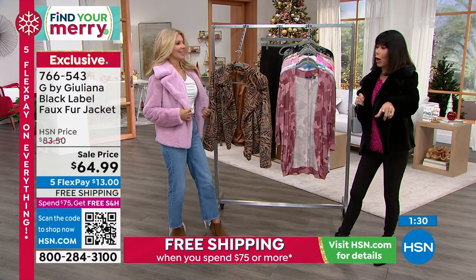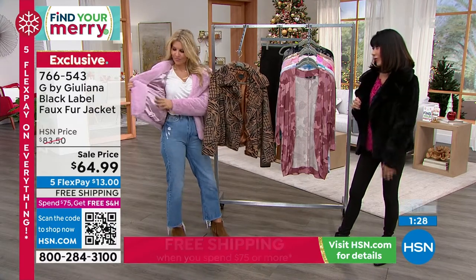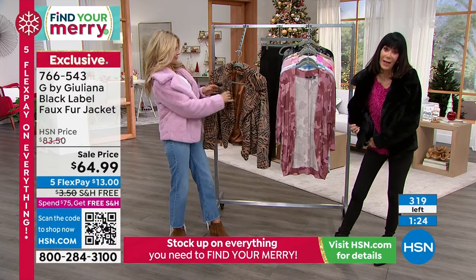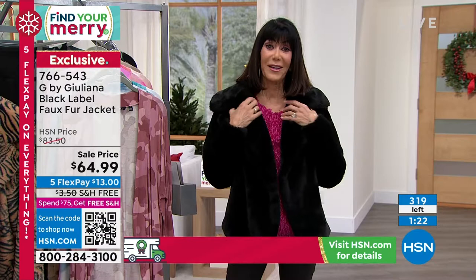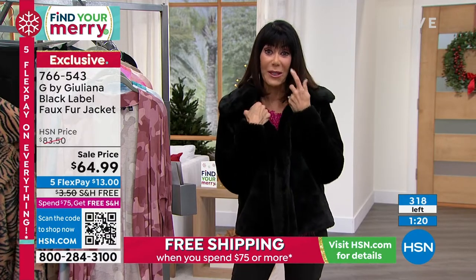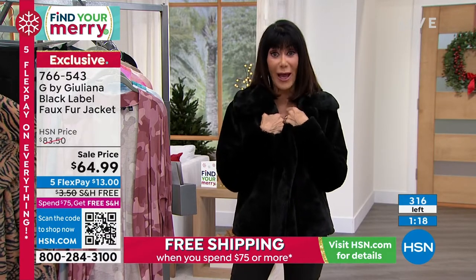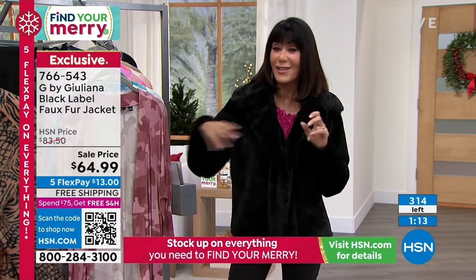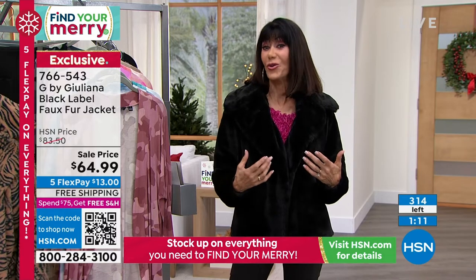How about putting four hundred — or at least two or three hundred — in front of that price? It's $64.99. We don't have many. The black is almost completely sold out, the lilac is sold out, but get it home. This deep camel animal has so much unique personality to it.